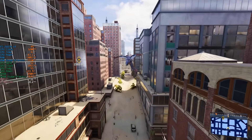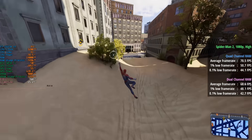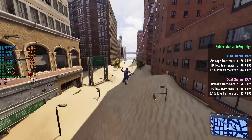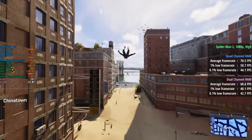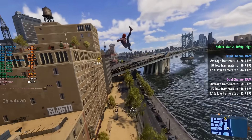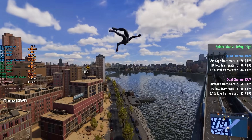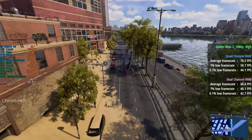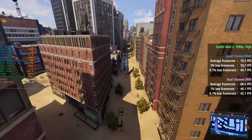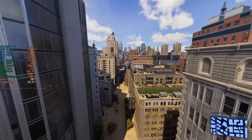Moving on to Spider-Man 2, a game that was particularly problematic in the last video, here 71 FPS was a decent result with a 1% low of 51 and a 0.1% low of 44. This compares to 69 FPS with dual channel 32-gig memory, a 48 FPS 1% low and a 43 FPS 0.1% low. Figures are slightly up — perhaps not as much as in other games — but it's still an improvement.